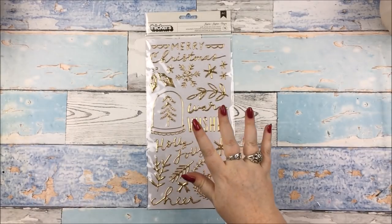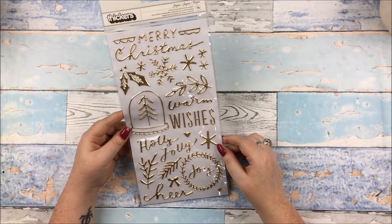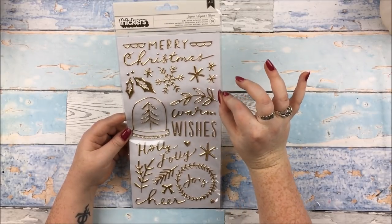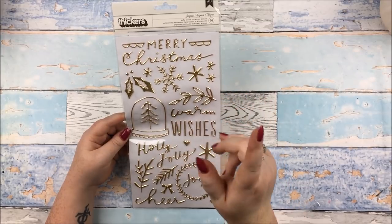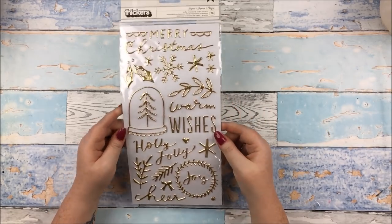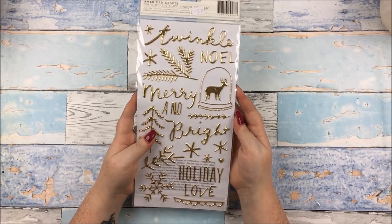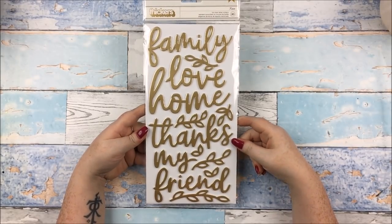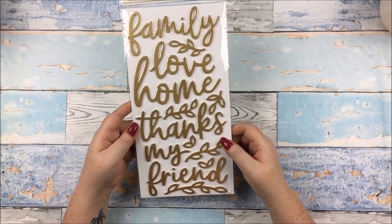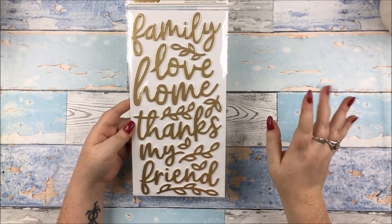I got some thickers. The first pack is from Crate Paper Merry Days — I don't really have that collection but I really, really wanted these thickers. The kind of thin puffy thickers — I think it was from Maggie Holmes Flourish that I got a pack of those and a spare because I love them so much. The mix of words, flourishes and images — I just think they are so gorgeous. I really wanted these for all my December memory keeping. Then I got these ones from Jen Hadfield, her latest collection.